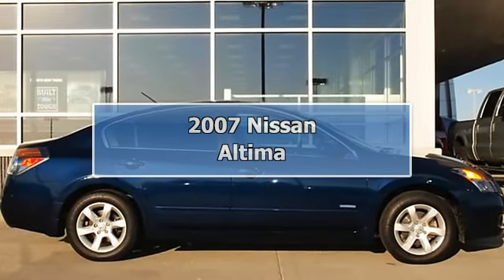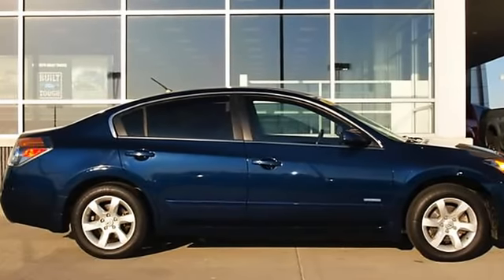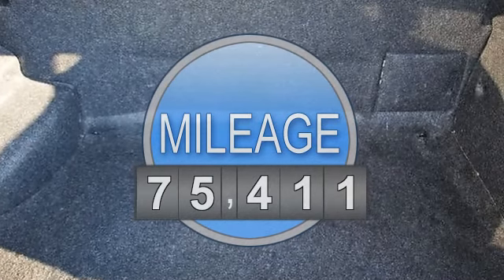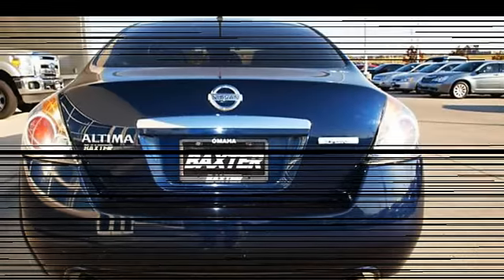Great fuel economy: 33 mpg highway, 35 mpg city. 2.5 hybrid trim. JD Power rated. Keyless start, dual zone AC, CD player, alloy wheels, overhead airbag. Hybrid with 5-star driver front crash rating.